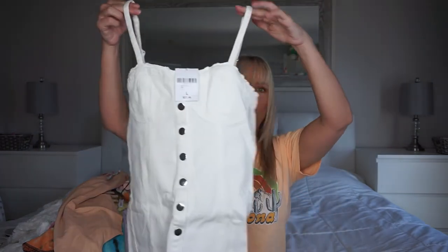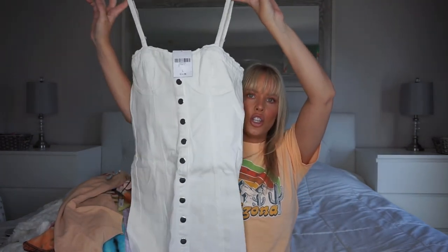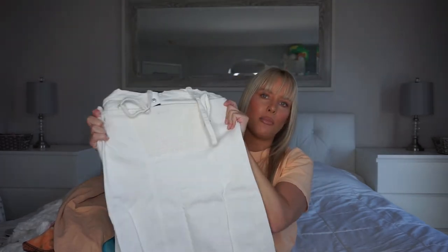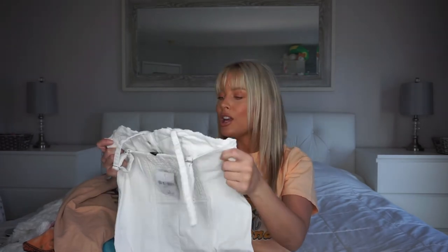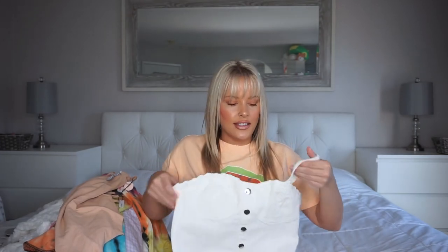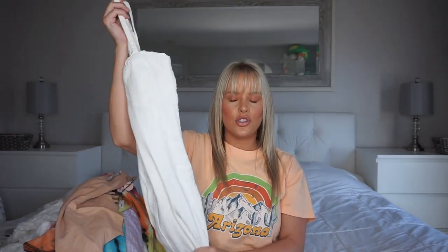Last thing I got was this denim dress. I definitely sized up because denim doesn't stretch really and Forever 21 kind of runs small sometimes. So I got this white denim dress — I love it, it's so cute. Cowboy boots all the way, that's what I would wear with this. It does have a little stretchy area in the back, it buttons all the way down, and I love that it has a bustier type thing for your chest. The straps are adjustable and it feels like really nice heavy quality.